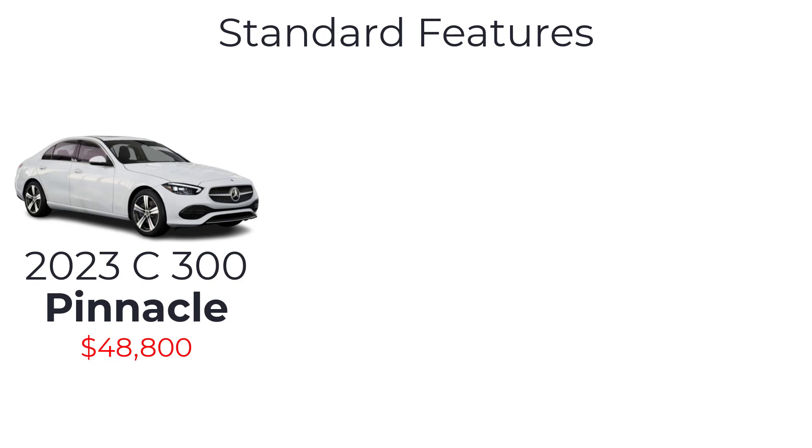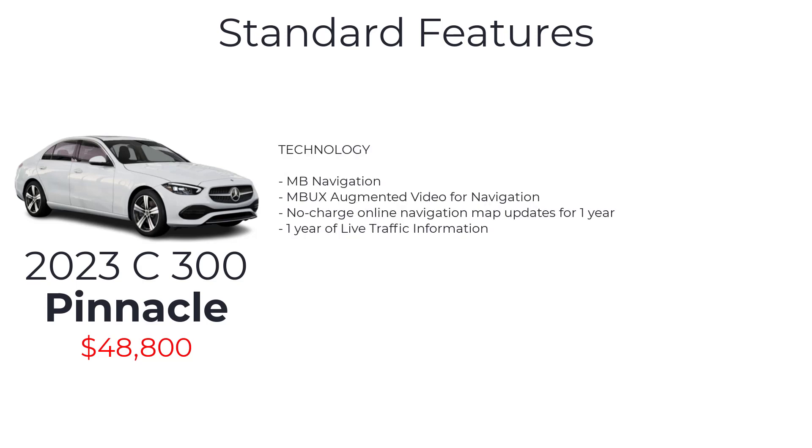The top tier C300 Pinnacle, priced at $48,800, boasts all the features from the Exclusive trim line plus head-up display, Mercedes-Benz navigation, Mercedes-Benz user experience augmented video for navigation, no-charge online navigation map updates for one year, and one year of live traffic information.